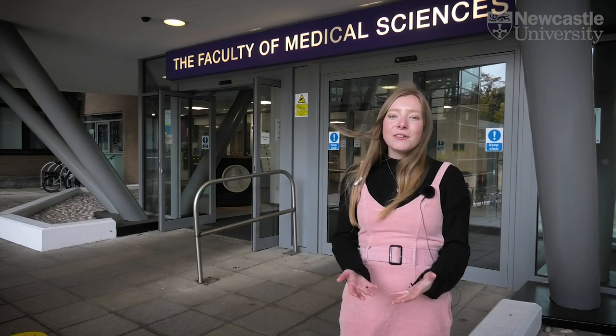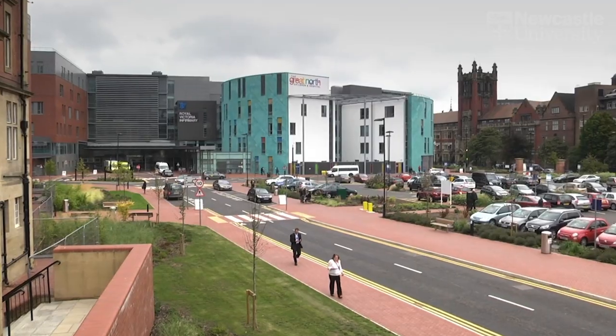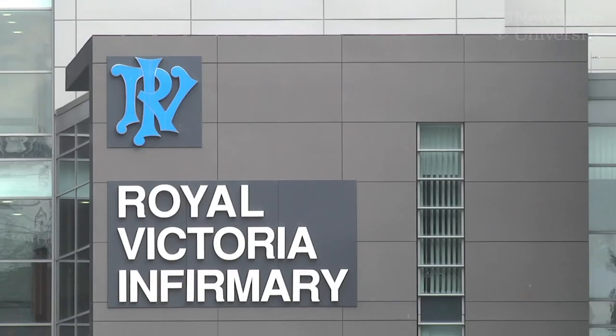Welcome to the Newcastle University School of Dental Sciences. We're here today to give you a tour of all the facilities that we have available for you to use when you're here as a student. We've been here teaching since 1895. We are connected to the RVI Hospital as well as the Dental Hospital, meaning we're one of the largest integrated complexes in the UK.